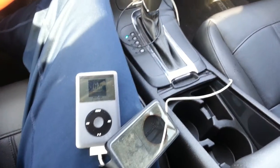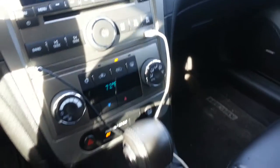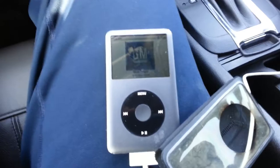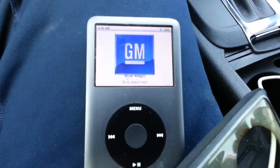This is the 2011 Chevy Malibu with the iPod Classic connected to the USB port. It actually works. I read on the forum that some people were having problems with it, but it actually works. I figured I would try it and it did work.